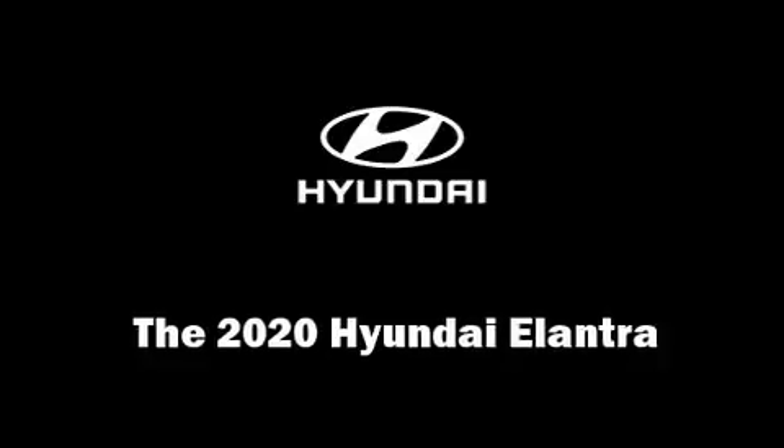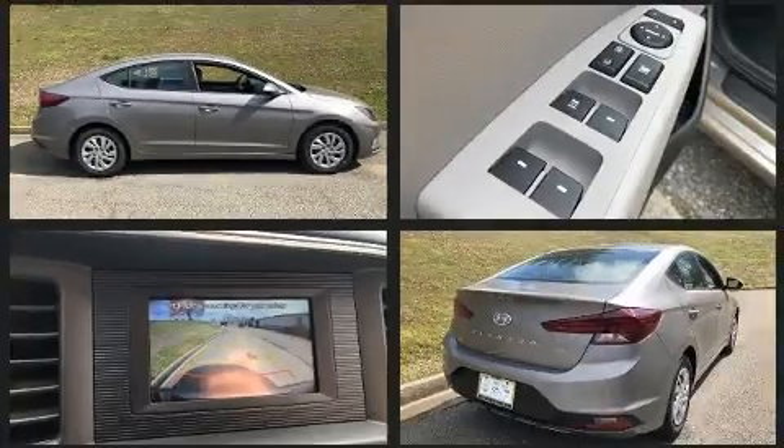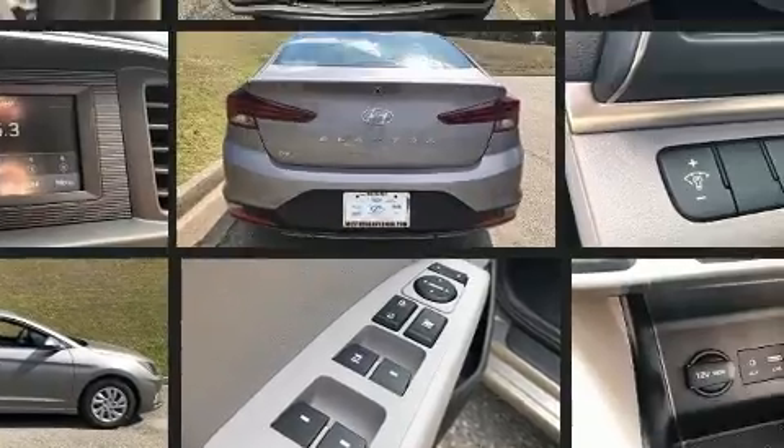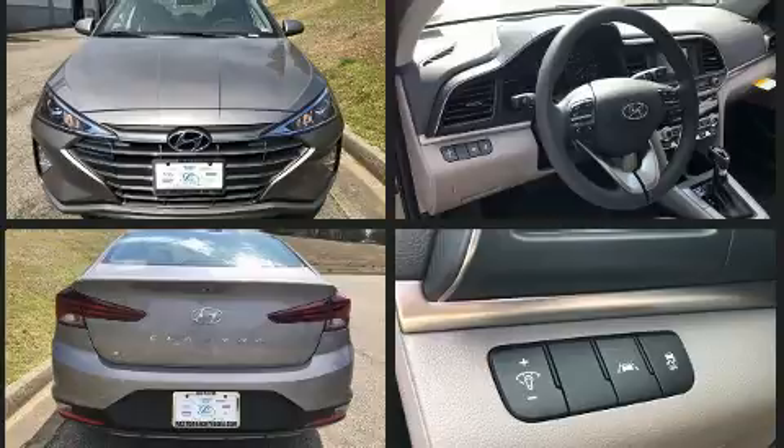You can expect a lot from the 2020 Hyundai Elantra. This four-door, five-passenger sedan offers the features and options for which you've been searching. It features an automatic transmission, front-wheel drive, and a two-liter four-cylinder engine.